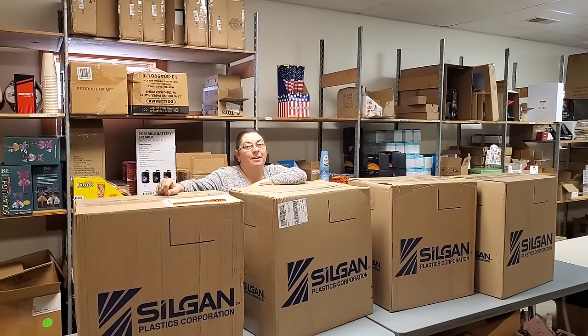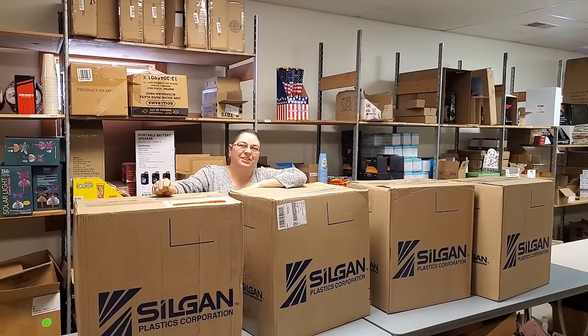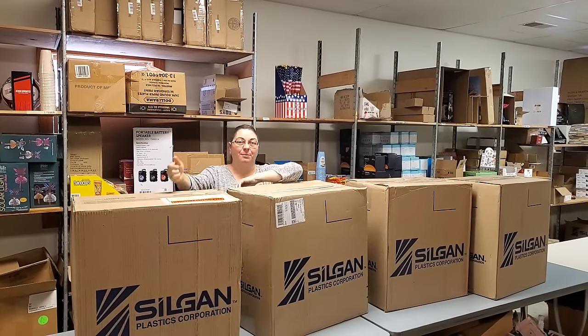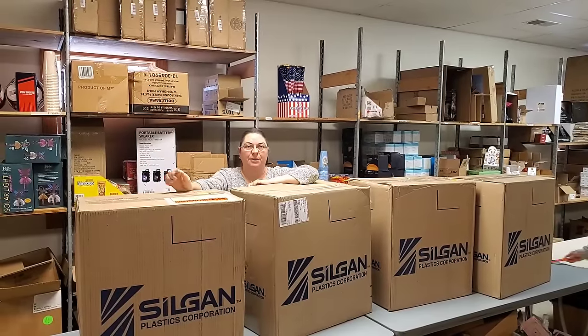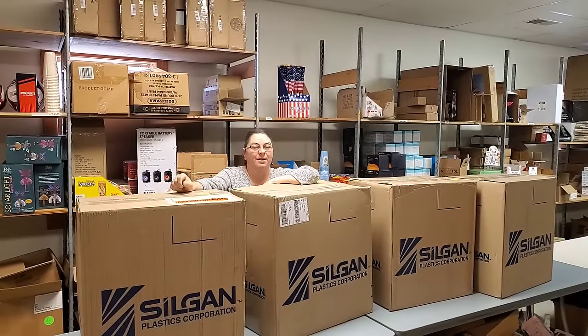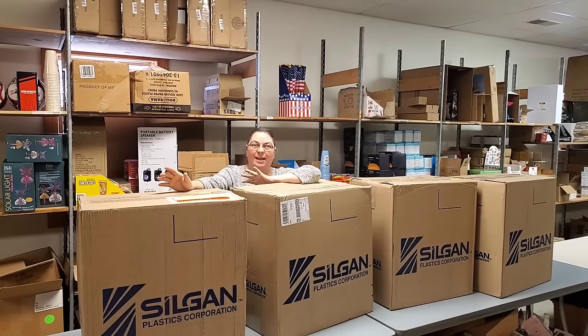Hey everybody, Heather from Hooked on Picking here. I'm going to unbox all four of these massive boxes and we're going to find lots of goodies inside. You'll be able to find most of these goodies right on hookedonpicking.com. We put them in various categories, so check out hookedonpicking.com to find all the things we're about to unbox. All of it is brand new and we usually have a lot of variety.